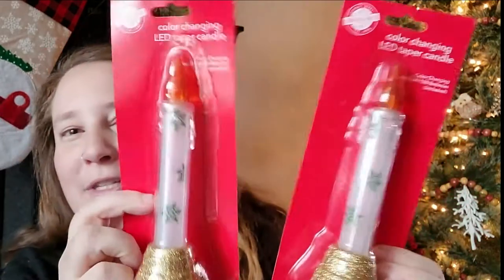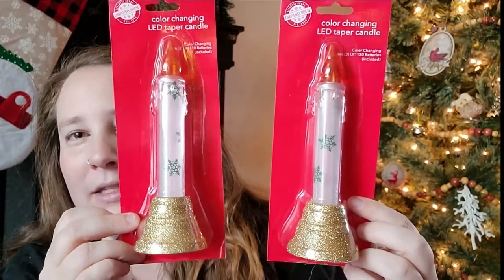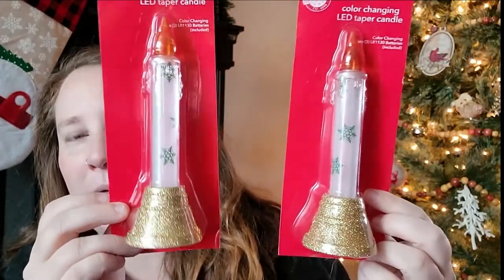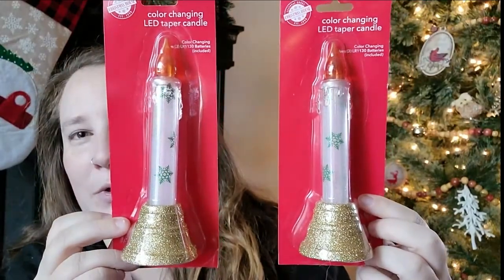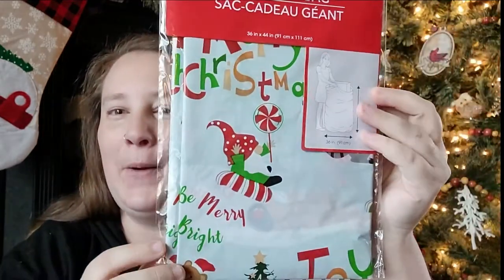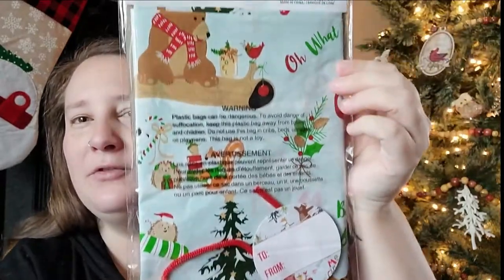I found some color-changing LED taper candles. They came in silver and green, but I picked up the gold. Absolutely love these. And then I found some really cute giant gift bags — this one has the gnomes on it and comes with the little gift tag.